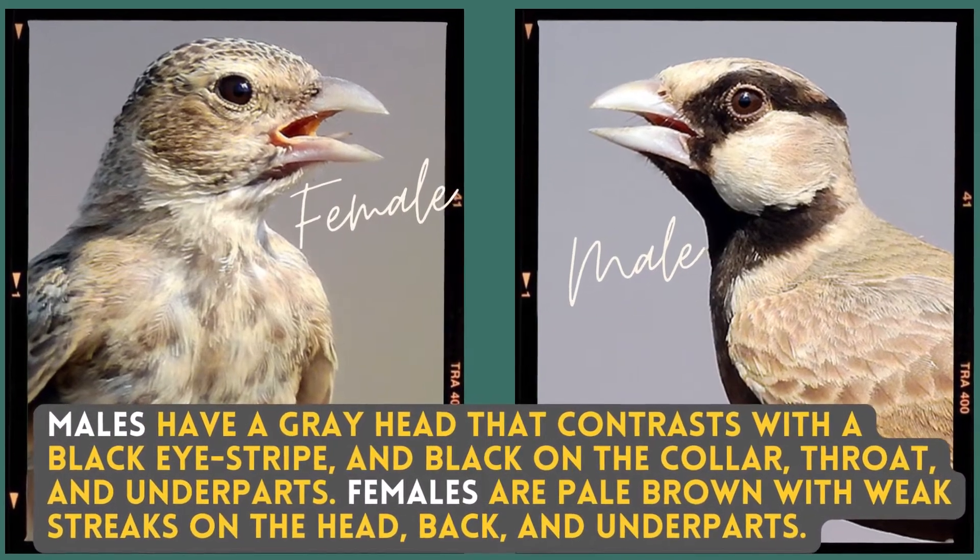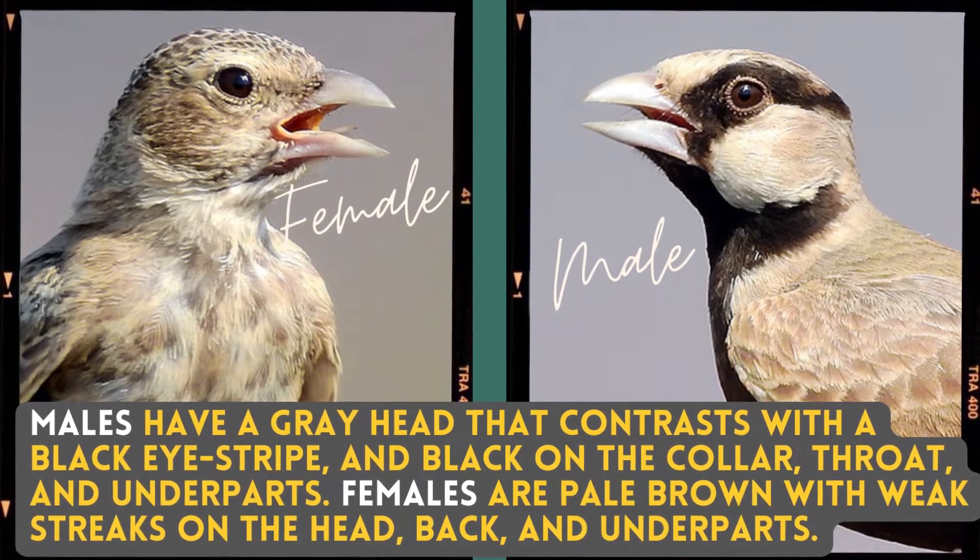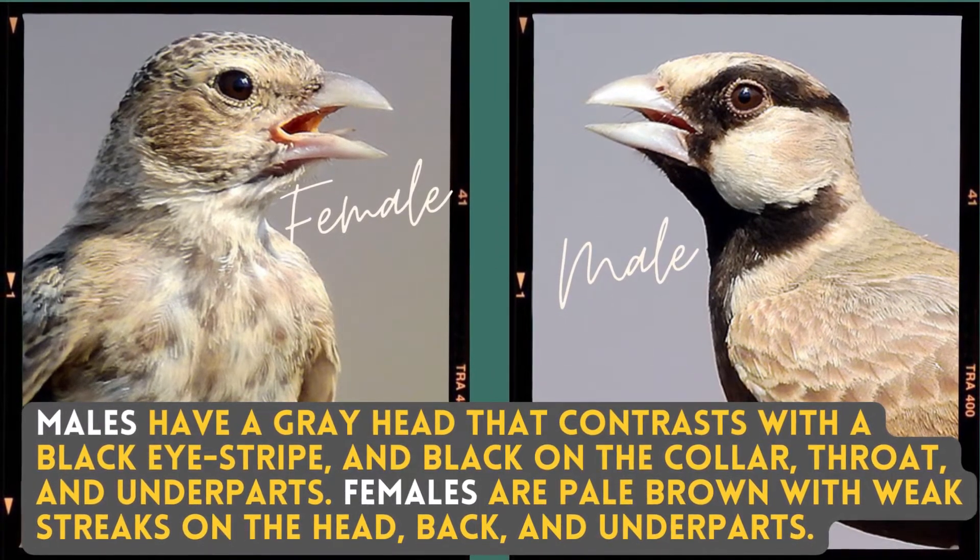Males have a grey head that contrasts with a black eye stripe and black on the collar, throat and underparts. Females are pale brown with weak streaks on the head, back and underparts.